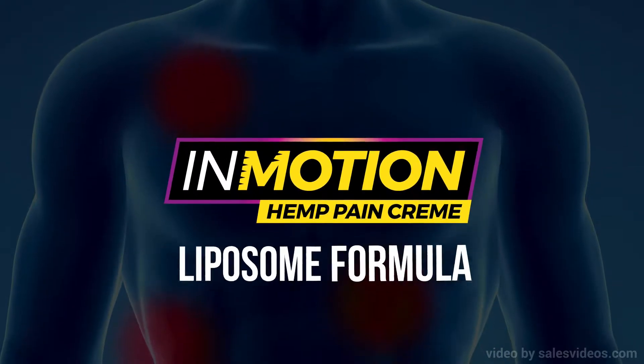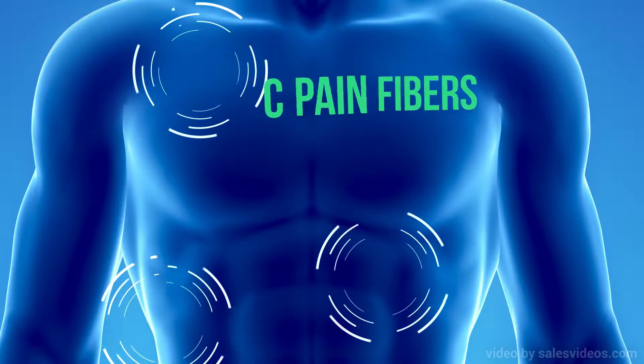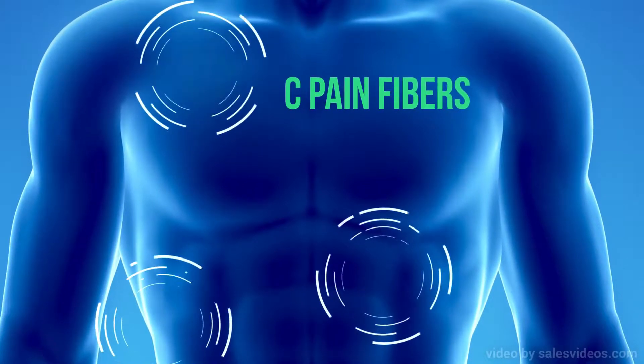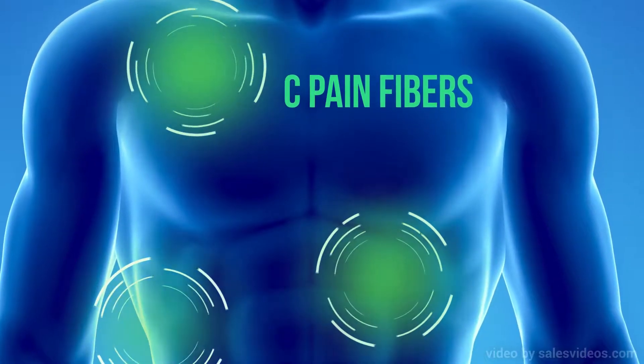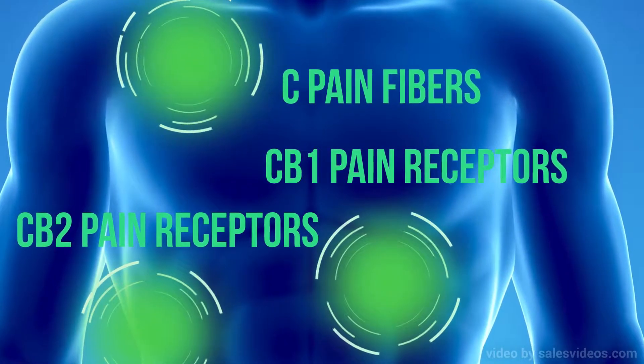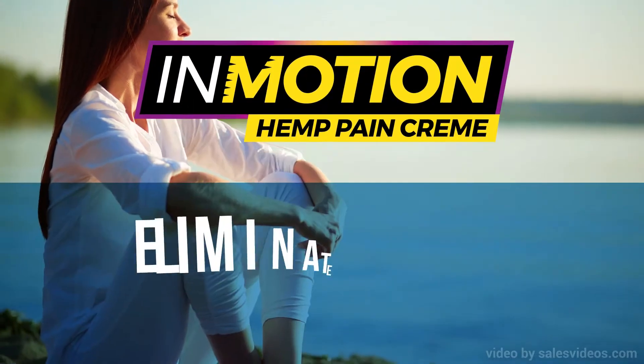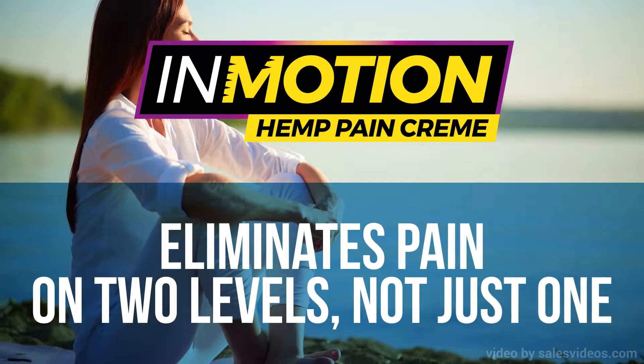InMotion is a liposome formula, which means it penetrates the skin, reaching first the C-pain fibers, and secondly, InMotion penetrates deeper to reach the CB1 and CB2 pain receptors. End result? InMotion Hemp Pain Cream eliminates pain on two levels, not just one.